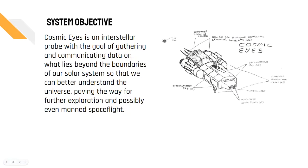Cosmic Eyes is a proposed interstellar probe that will bring fresh, new eyes to interstellar space. The probe will marry cutting-edge scientific instrumentation of our time with the most effective probe propulsion system available on the market today, which will allow us to reach and explore interstellar space in under 20 years guaranteed, faster than any previous mission.